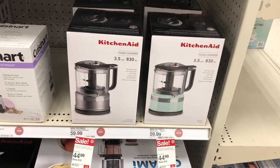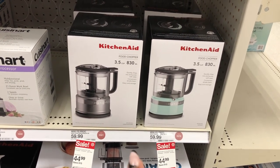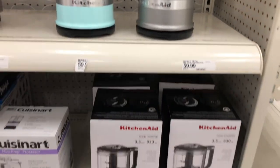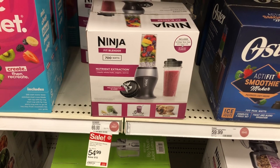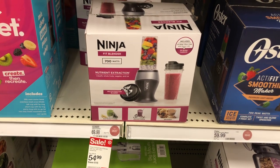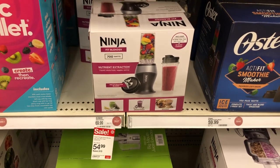Okay guys, they have food choppers here on sale for $44.99 — you get two colors, a gray and a mint green. This is what they look like outside of the box. They also have the Ninja Fit Blender 700 watts on sale for $54.99, so if you're looking for a Ninja blender you gotta come here to Target while they have the sale.